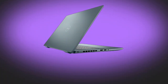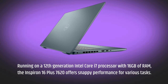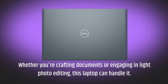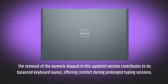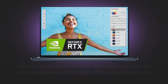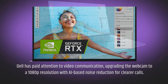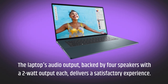Running on a 12th generation Intel Core i7 processor with 16 gigabytes of RAM, the Inspiron 16 Plus 7620 offers snappy performance for various tasks, whether you're crafting documents or engaging in light photo editing. The removal of the numeric keypad contributes to a balanced keyboard layout, offering comfort during prolonged typing sessions. Dell has upgraded the webcam to 1080p resolution with eye-based noise reduction for clearer calls. The laptop's audio, backed by four speakers with a 2-watt output each, delivers a satisfactory experience.